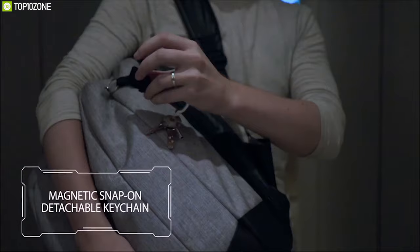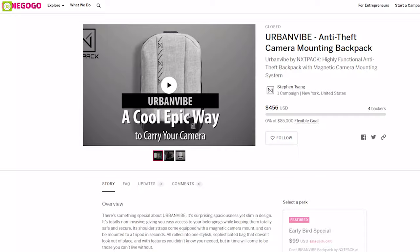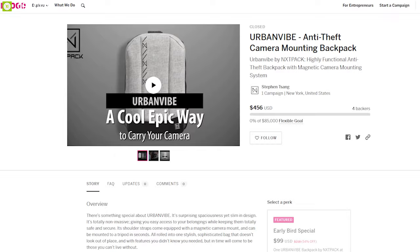The bag is made from waterproof nylon material and features carbon black reflective coating that keeps you visible at night. It comes with padded shoulder straps for convenient carry and a magnetic camera mounting system. It also has an RFID-protected hidden pocket for sensitive items. The Urban Vibe by NXT Pack combines security with unique features, and you can back them on their crowdfunding campaign on Indiegogo.